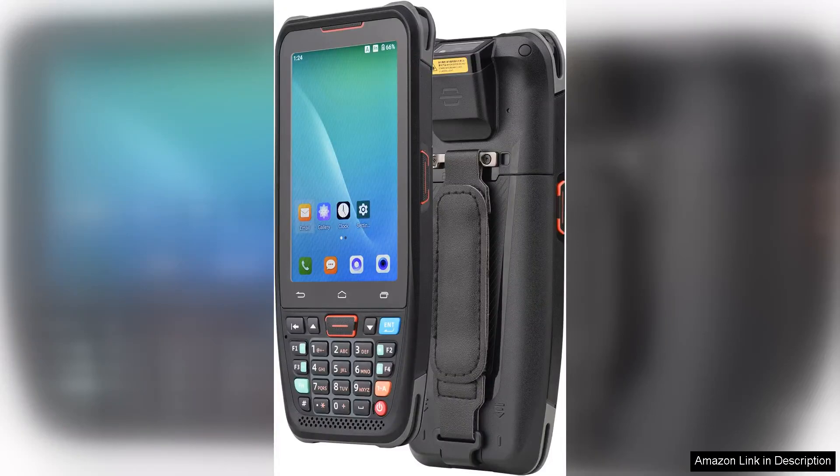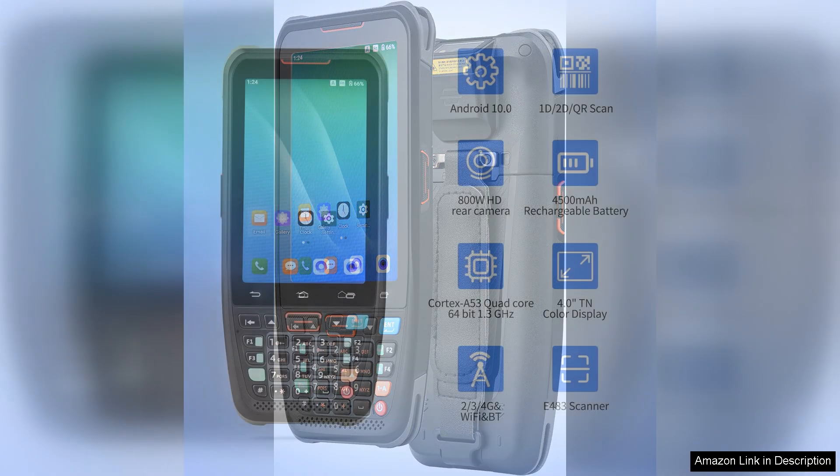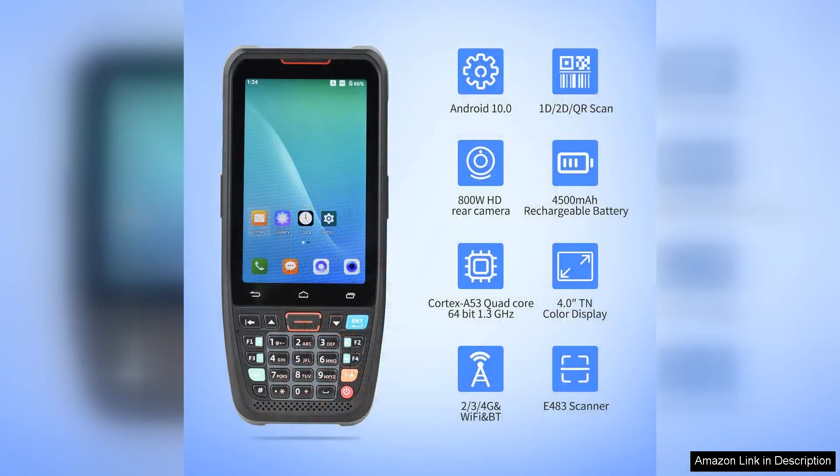I recently had the opportunity to test the Bicefist handheld POS Android 10.0 P-Day terminal, and I must say it exceeded my expectations. This device is a versatile solution for businesses looking to streamline operations, especially for retail or inventory management.